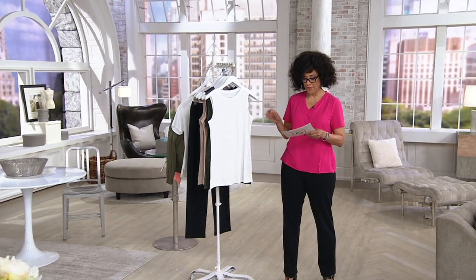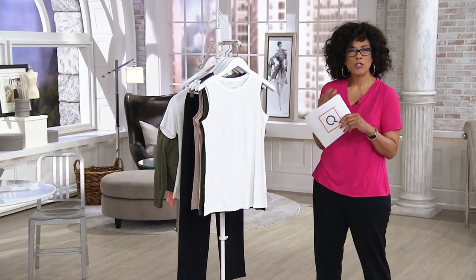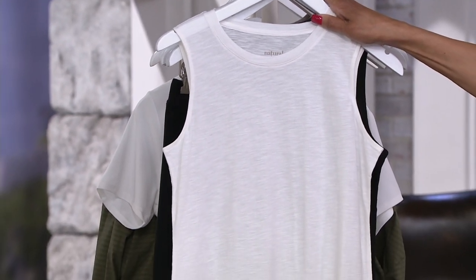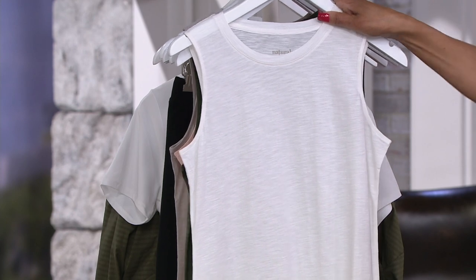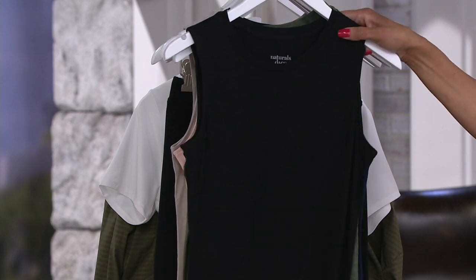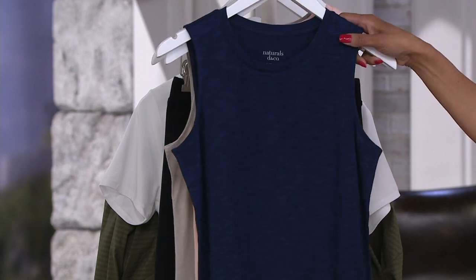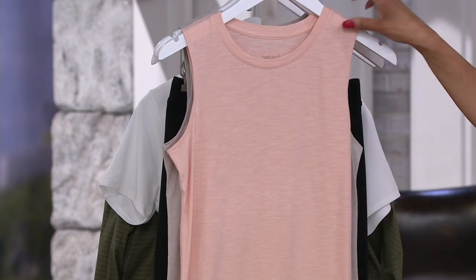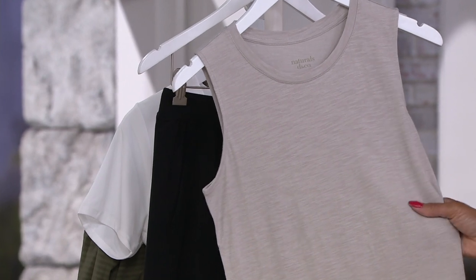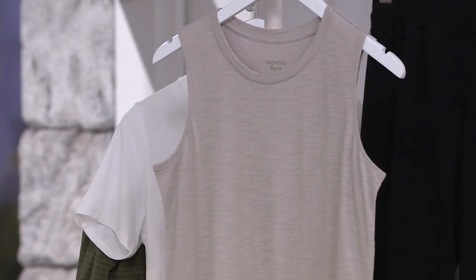Denim and Company Naturals is all about pieces that feature natural yarns and fibers. This tank is from the Naturals line — a linen blend jersey knit tank, and this is our only order for the year. The colors we have are white, black, dark olive, navy, pale blush, and warm gray, which is our most limited color.